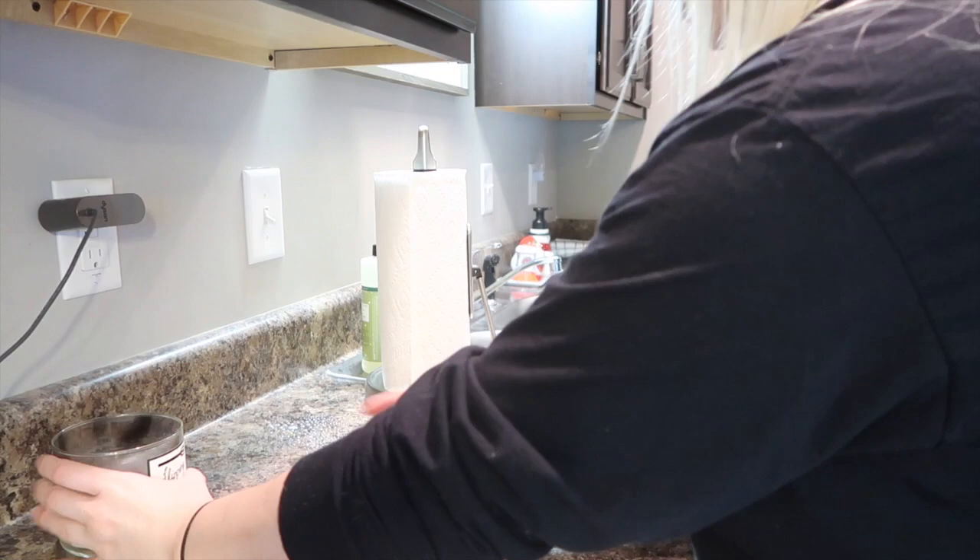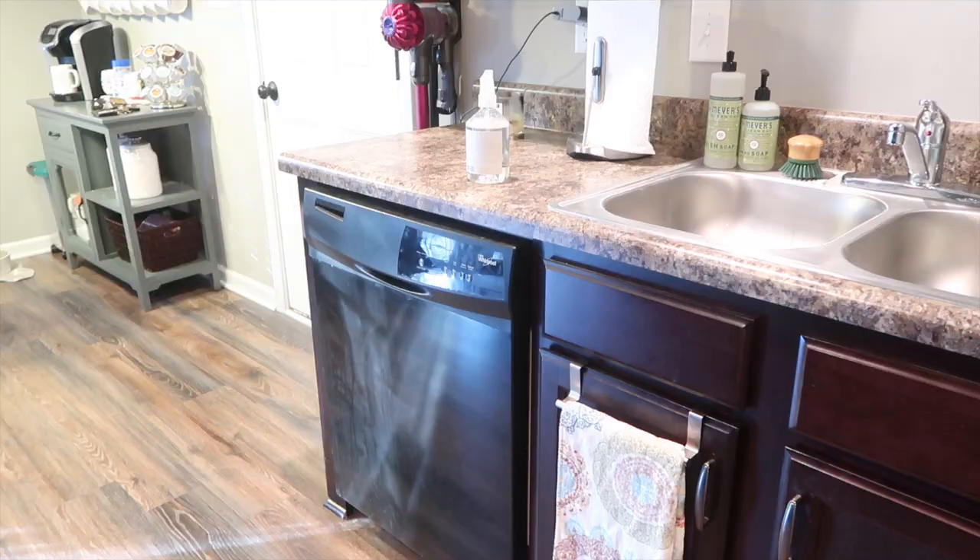This pumpkin pecan waffle candle from Bath & Body Works has been my favorite. It smells so good and I love lighting it in the kitchen.